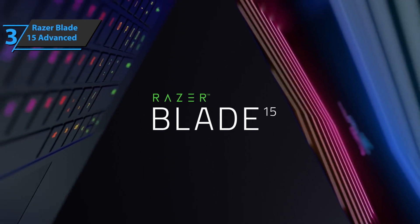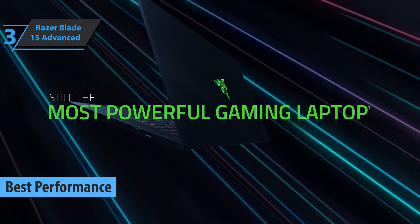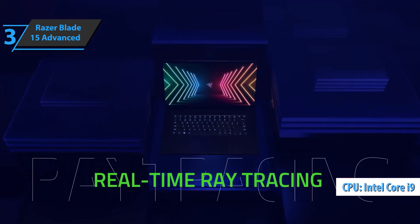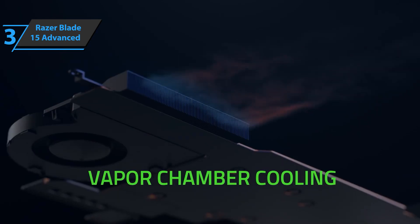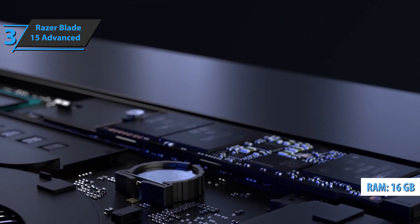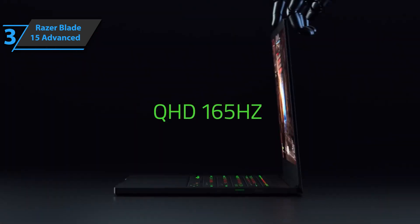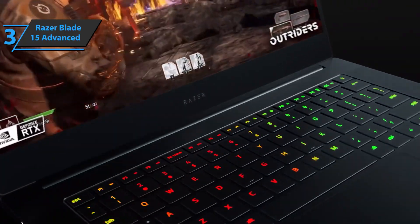The next product is the Razer Blade 15 Advanced, also known as the best performance laptop for engineering students on the market in 2022. Razer bets on a simply brutal tandem for this model, consisting of the Intel Core i9-11900H equipped with 8 cores and 16 threads, with a maximum frequency of 4.9 gigahertz. Also included in the mix is 16 gigabytes of GDDR6. In the connectivity section, we find the Wi-Fi 6E interface via the Intel AX210 controller that provides access to the 2.4, 5, and 6 gigahertz bands, and Bluetooth 5.2.